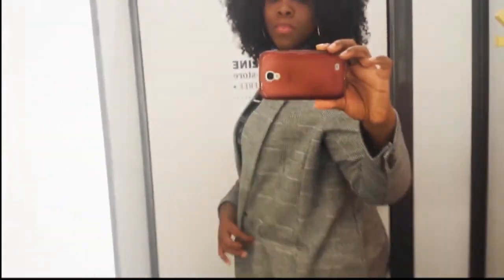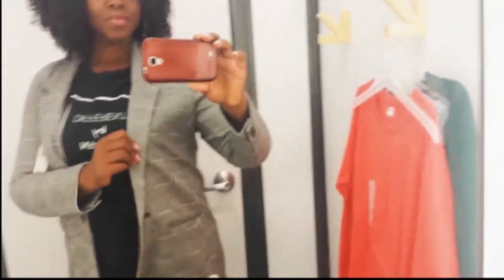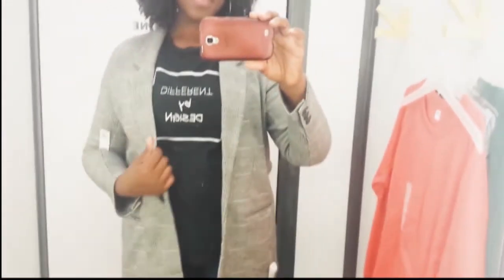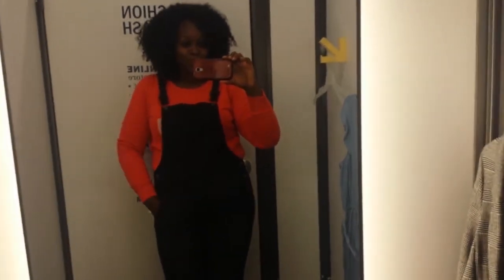I'm always here for distressed denim — my knees like to be free no matter the season. They were frayed at the ankle and they fit amazingly well. I love the quality of Old Navy's jeans; I've been wearing them for years. Fun fact: I used to actually be an Old Navy employee back in my college days. This blazer is amazing — you can style it with a t-shirt, for professional work, or for church. Blazers are amazing.